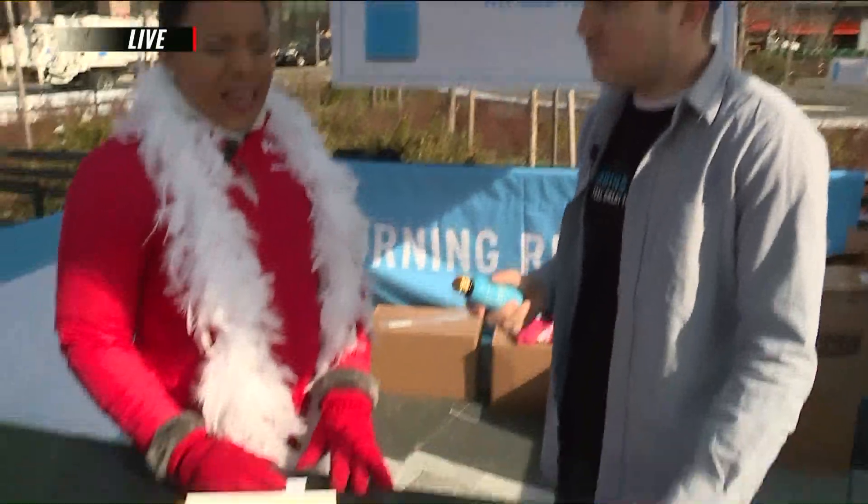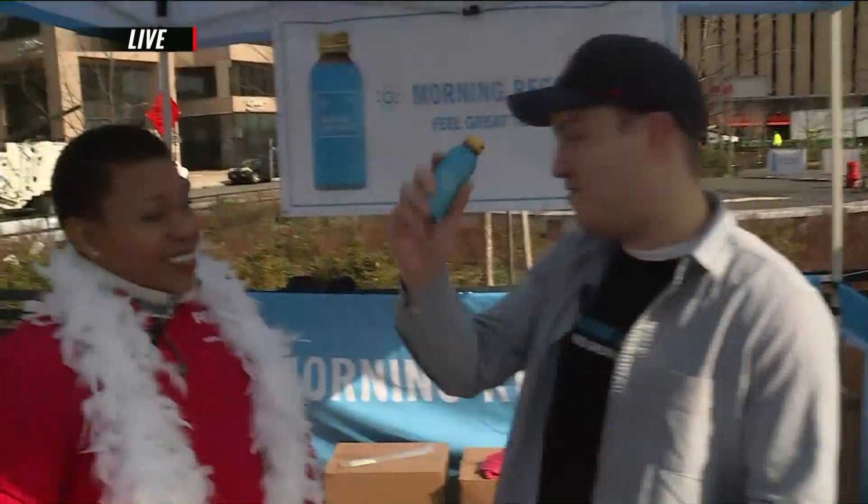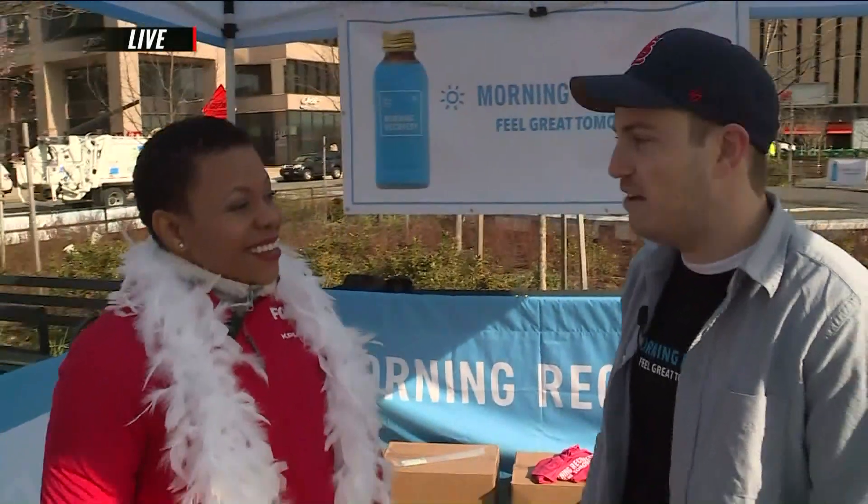How does it taste? It's great — it's got a peach flavor, it's awesome. You can actually use it as a mixer if you want, or you can just shoot it down. It's incredible stuff.